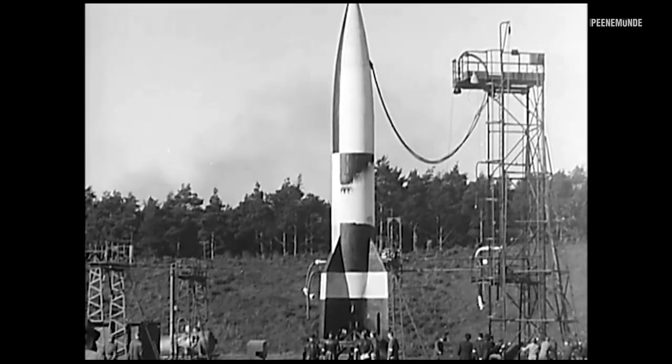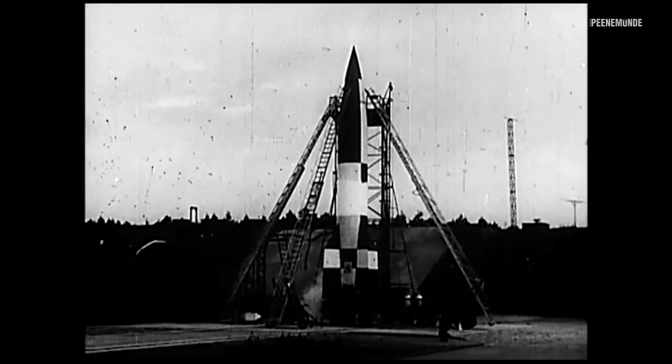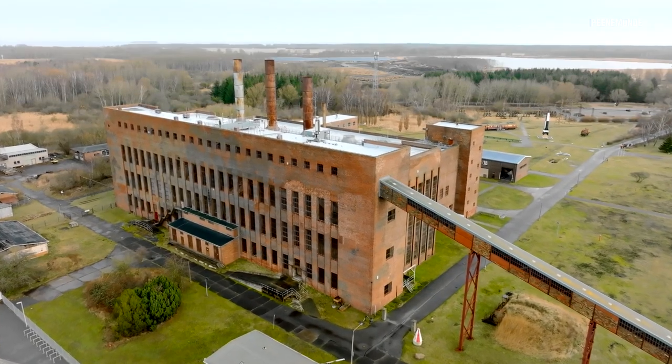During the war, they were referred to by their propaganda name, Vergeltungswaffen — Weapons of Retaliation — V1 and V2. It was hoped that these innovative weapons would be decisive in the Second World War and help the Nazi German Reich to victory.